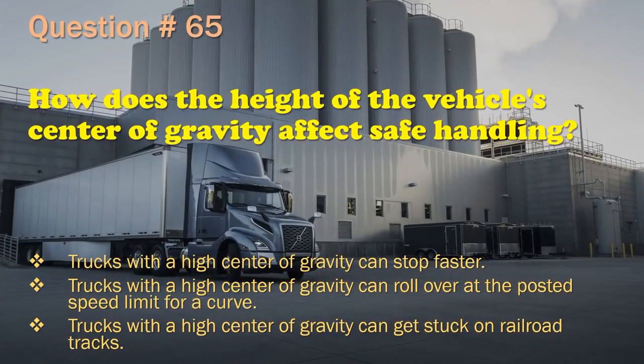Question 65: How does the height of the vehicle's center of gravity affect safe handling? Trucks with a high center of gravity can stop faster. / Trucks with a high center of gravity can roll over at the posted speed limit for a curve. The correct answer is: Trucks with a high center of gravity can roll over at the posted speed limit for a curve.